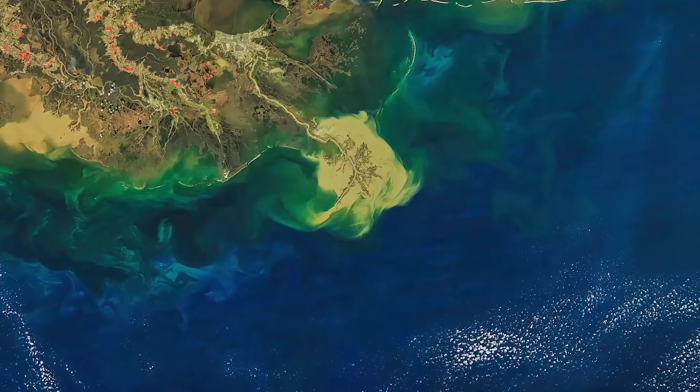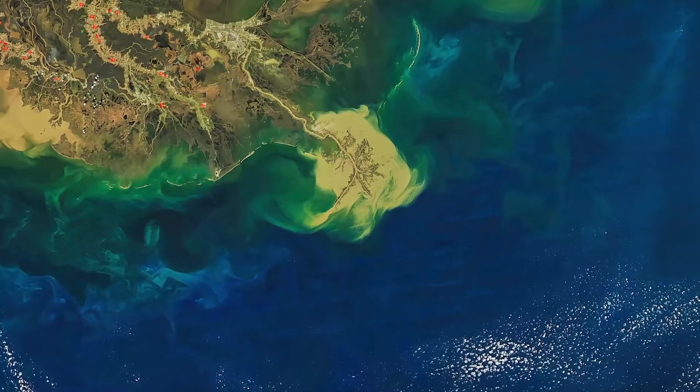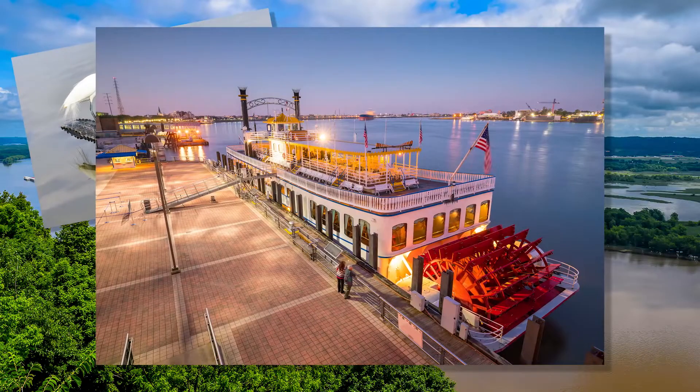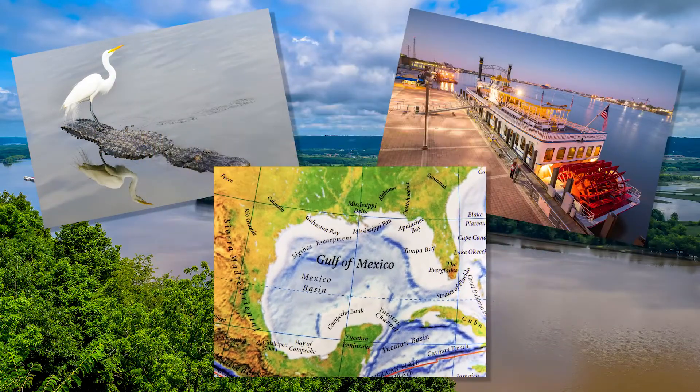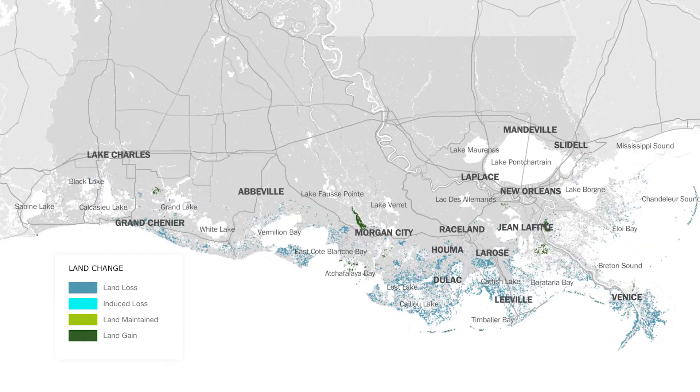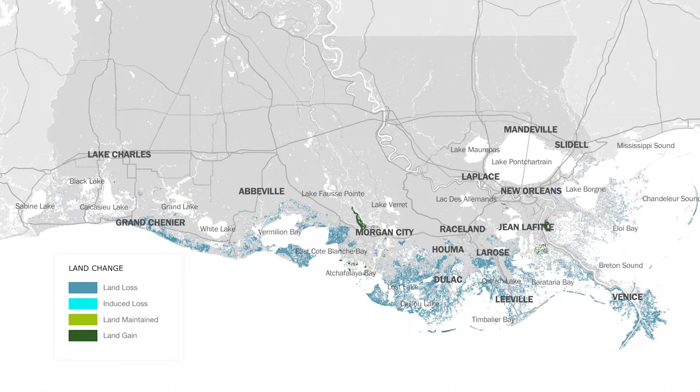Hey there, geologists! Bea here from the MIAverse. My investigation today brings me to the Mississippi River Delta in Louisiana. Here at the intersection of coastal ecosystems, human developments, and the Gulf of Mexico, a variety of influences are at play, shaping the land in astonishing ways. The net result? The Mississippi Delta and coastal Louisiana are rapidly disappearing into the ocean. About a football field of wetlands is lost every 100 minutes, with thousands of square miles lost since the 1930s.